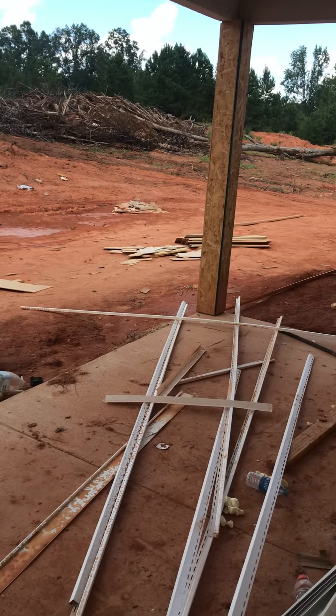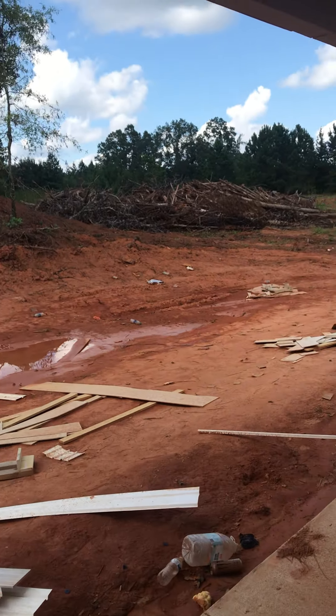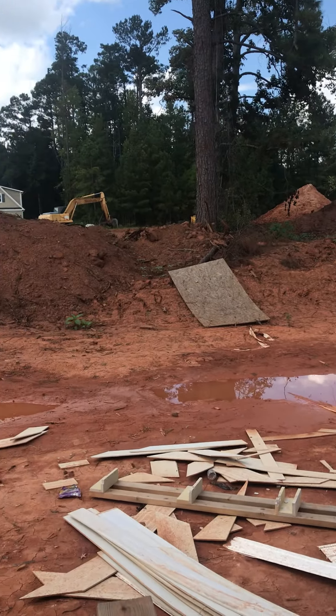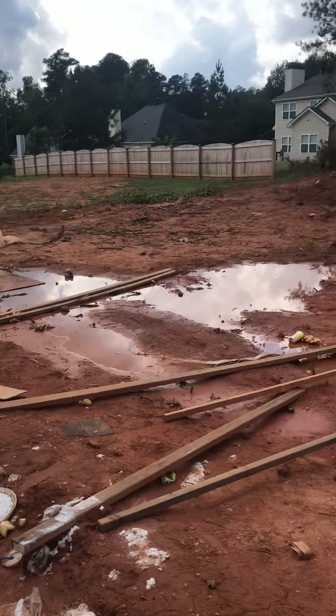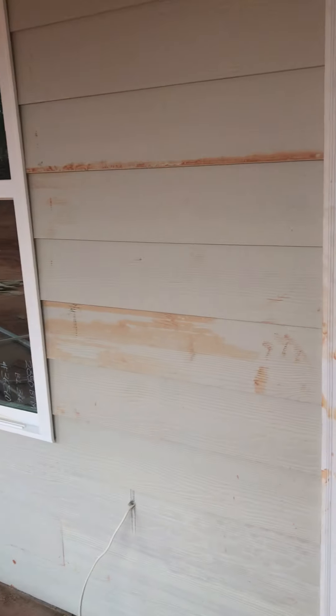Back porch covered. Here's your backyard. Going back in.